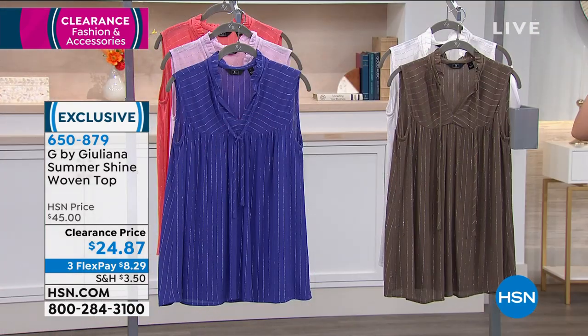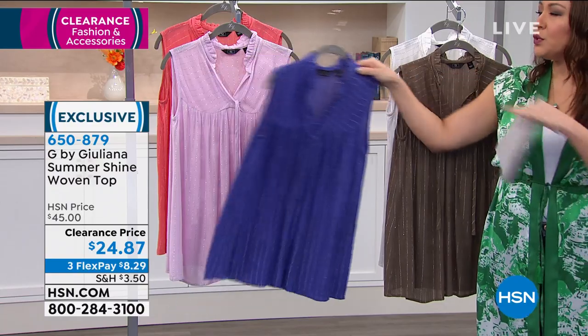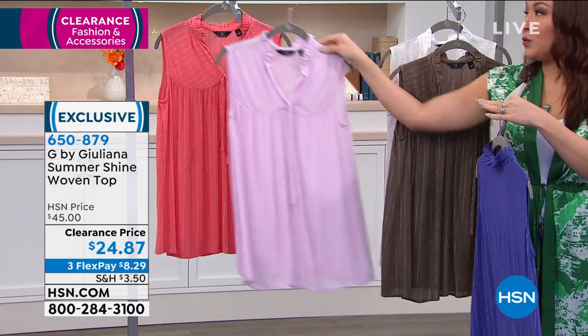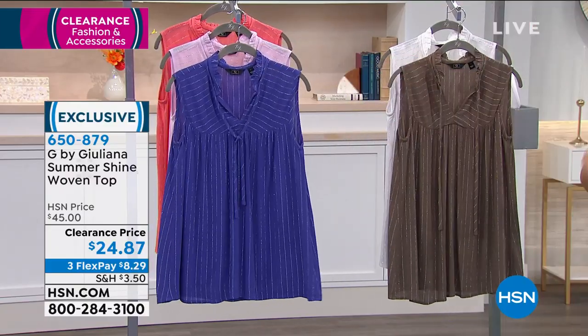If you want to break this into three flex payments, you can do that with any of the items, even on clearance — three monthly payments, no added interest. The fact that you get to do that and it's on clearance means you get to put more in your cart. The colors are olive, white, royal blue, lilac, and coral. All colors are still available right now, so take advantage if your size and color are available.